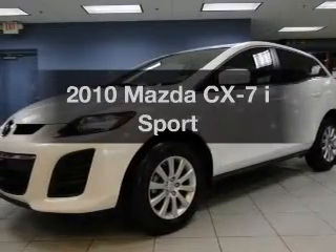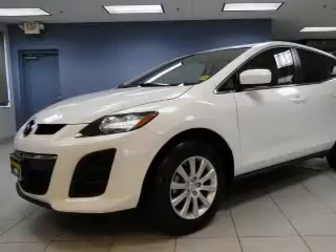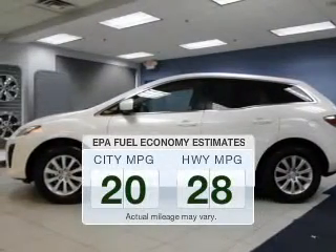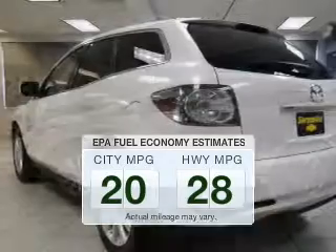Imagine yourself in this 2010 Mazda CX-7. Find everything you want in a ride under one roof with this vehicle. Better gas mileage means better long-term driving, and this ride delivers with a great low fuel consumption rate.